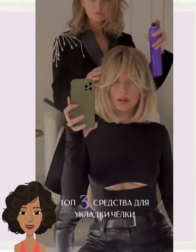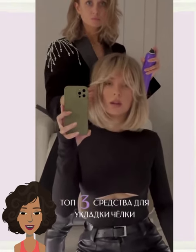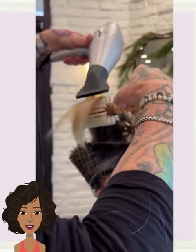And then we have another shoulder-length lob haircut here with face-framing curtain bangs, really creating a nice layered look through the use of the bangs.